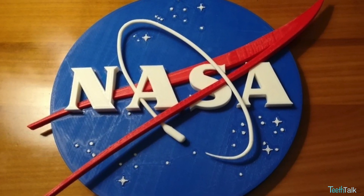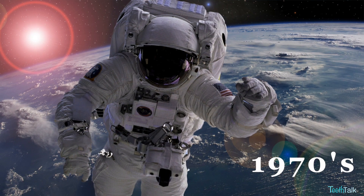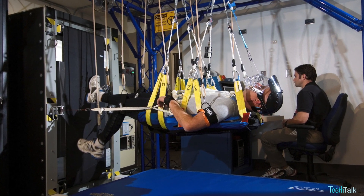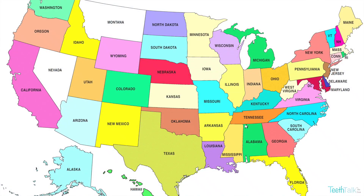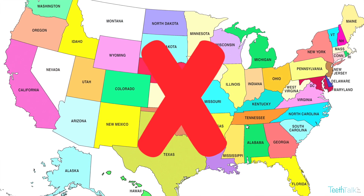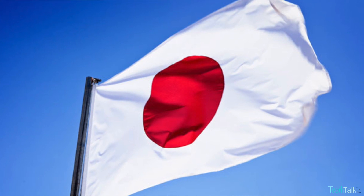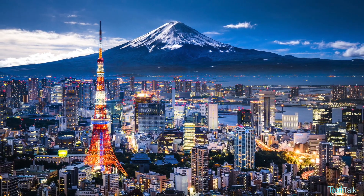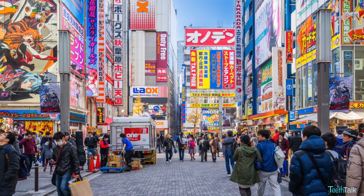Nano hydroxyapatite was first refined by NASA from naturally occurring hydroxyapatite in the 1970s, to help astronauts who experienced bone density and tooth enamel loss from the absence of gravity in space. Fluoride was already used in the US and few concerns were expressed at that time, so nano hydroxyapatite never became popular for oral health care here. However, a Japanese toothpaste company bought the patent from NASA and popularized it in Japan. Over the last 40 years, it's been widely used and studied in Japan and is now their gold standard in cavity prevention.